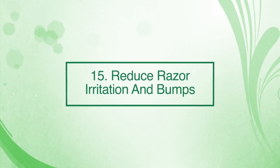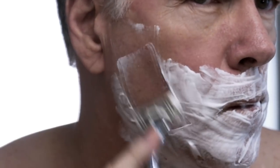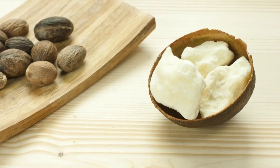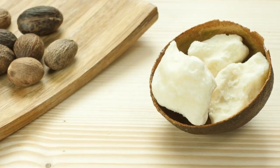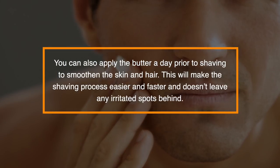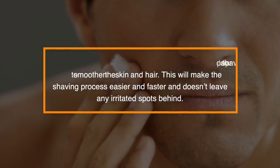Number fifteen: reduce razor irritation and bumps. Shaving hair using razors can often leave your skin irritated and itchy, and at times it might develop bumps post-shaving as a result of irritation. Shea butter can help reduce this as it moisturizes and soothes the irritated skin. You can also apply the butter a day prior to shaving to smoothen the skin and hair, which will make the shaving process easier and faster and won't leave any irritated spots behind.